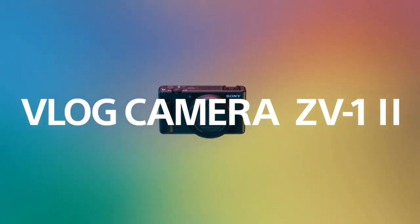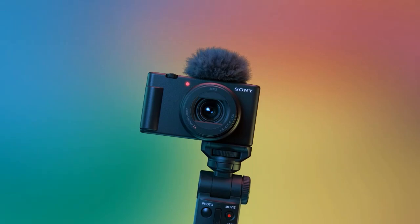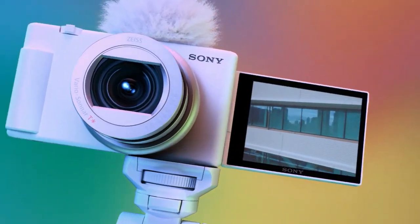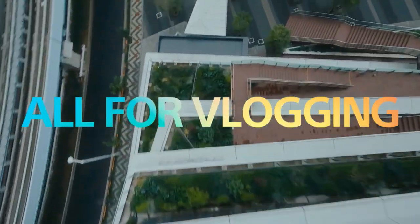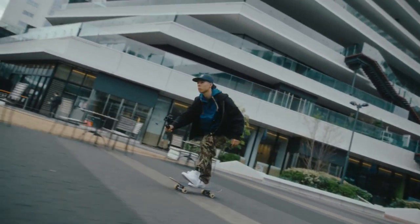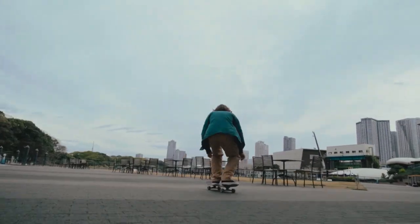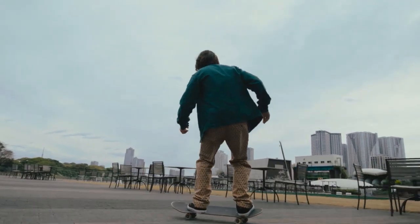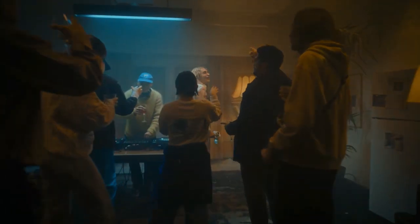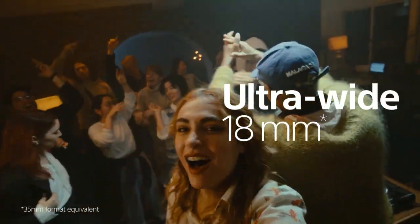Vlog Camera ZV-1 Mark II is designed for all vloggers. You will never miss your special moment. It fits a variety of vlog styles and is easy to use in every scene. Let's capture your life and emotions wider.